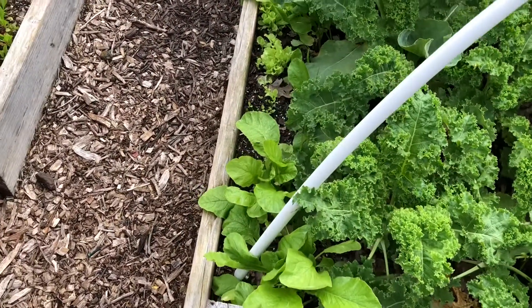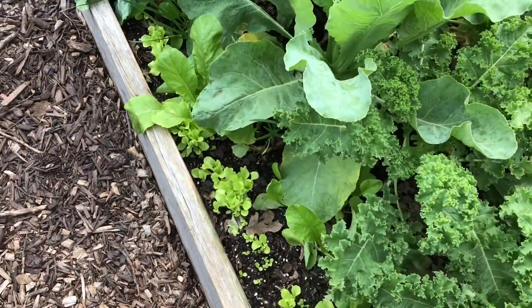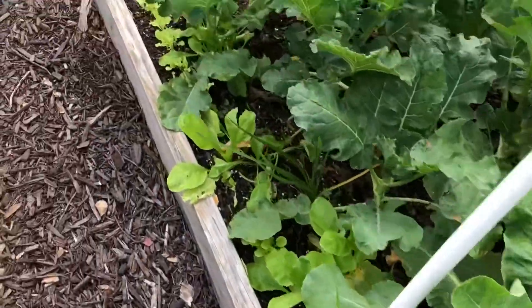Hello everybody, it's Cheryl from Cheryl's Organic Food Forest. Bria and I are cleaning out the greenhouse because we are expecting more rain tomorrow night. You can see that we have tremendous growth on our cold crops — the lettuce is coming up really, really nicely as well.